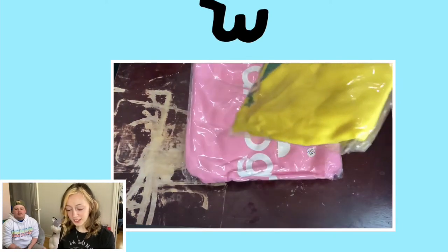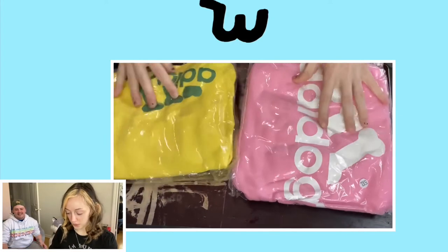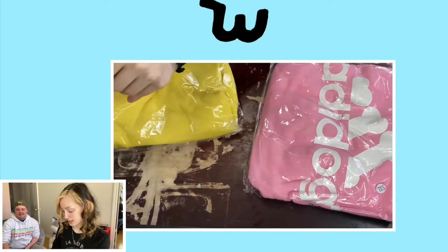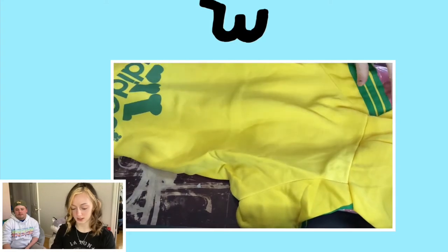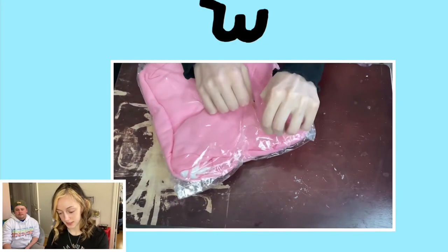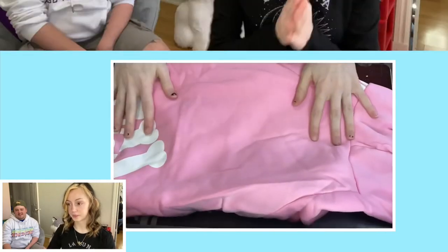The last package is the Adidas — the A-Dog sweaters! Pink is for Lily and yellow is for Cooper. Wow, at least that one looks like a little one — yes, that one looks great!